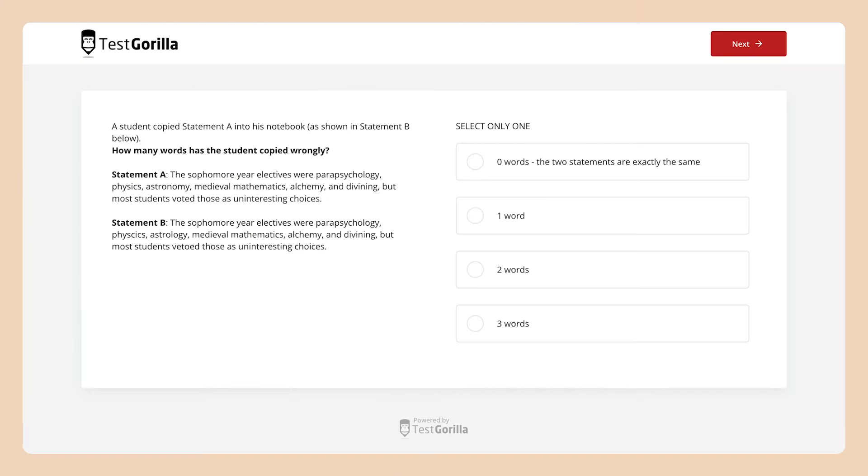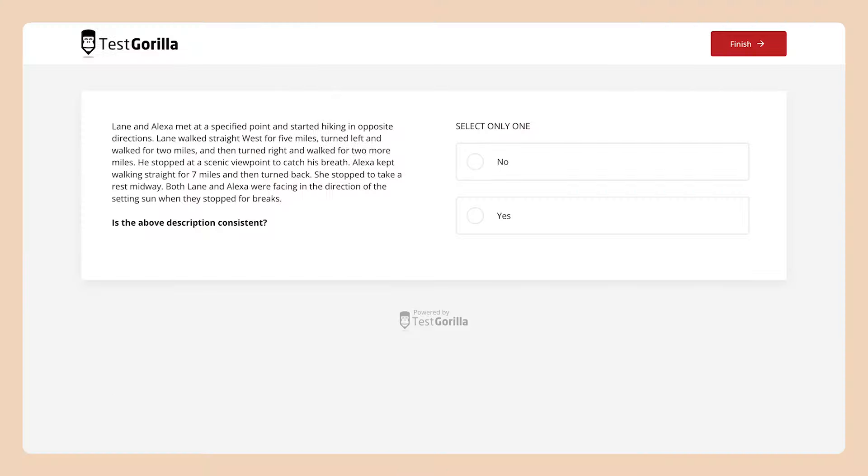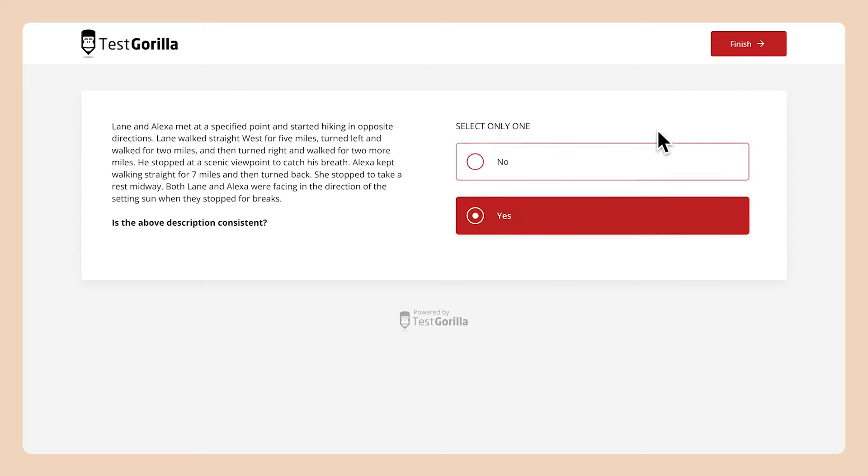This third sample question is sort of a combination of the two previous types. As you can see, things can get pretty tricky in this test, but that's part of the reason it's so effective. The last sample question is a logical problem with a lot of details for candidates to keep track of. This one simply asks for a yes or no answer based on the information provided. So that's a quick look at our Attention to Detail test.